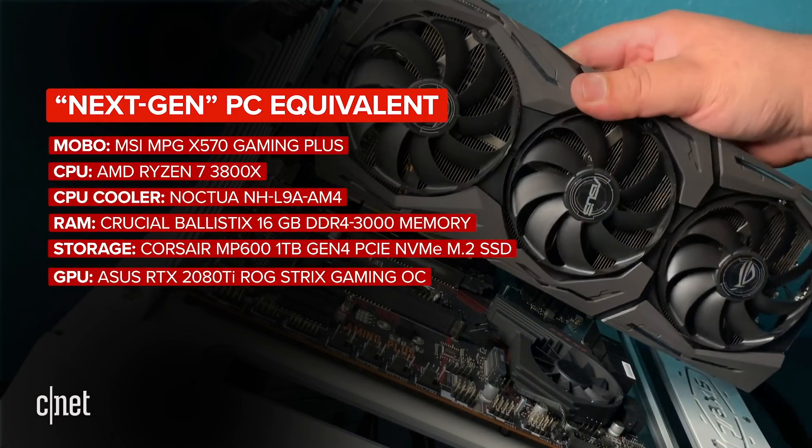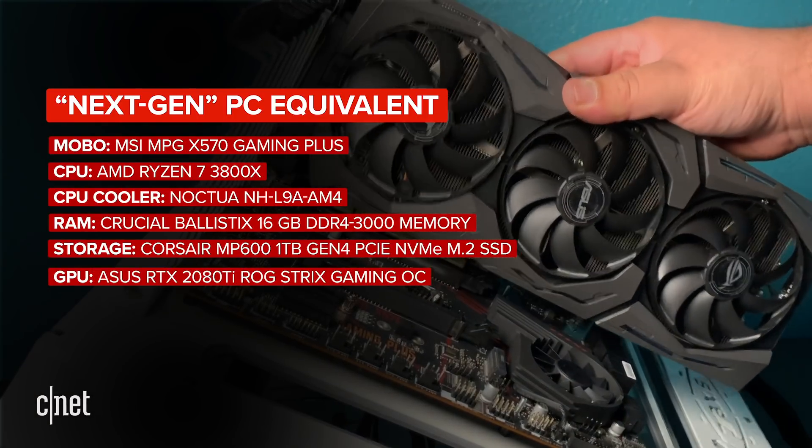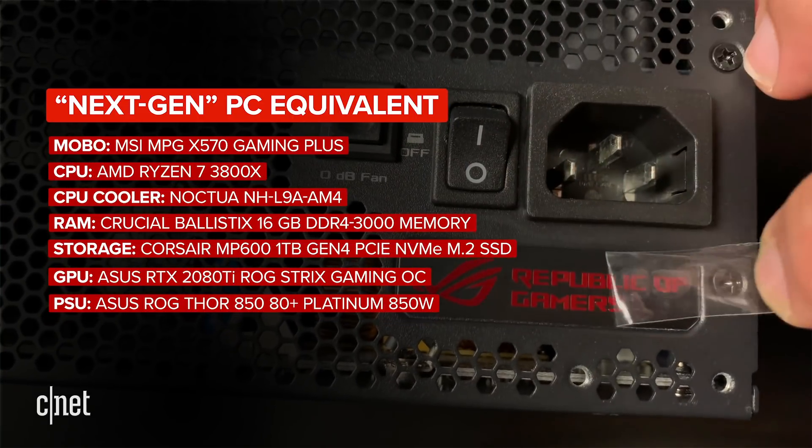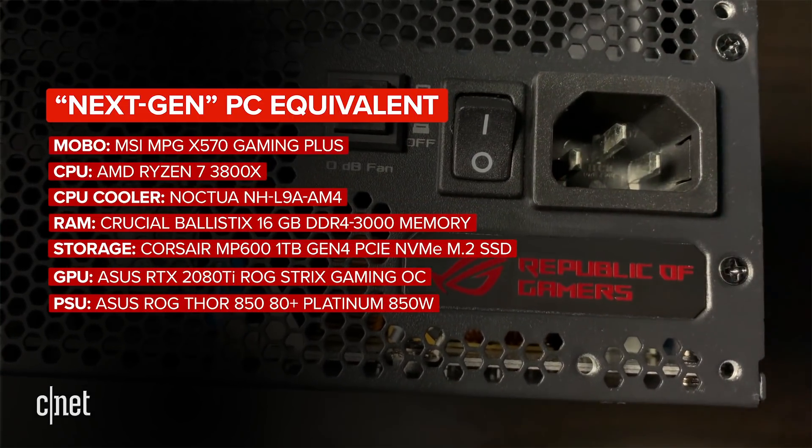Our graphics card comes from Asus and it is the ROG Strix Gaming RTX 2080 Ti OC Edition. Ideally, I should be using an RTX 2080 Super, as its teraflops count is similar to the PlayStation 5 and Xbox Series X's specs at 11 teraflops. But the RTX 2080 Ti is all I had, and going out for a graphics card isn't considered essential right now. And finally, I'm using an ROG Thor 850W power supply from Asus.